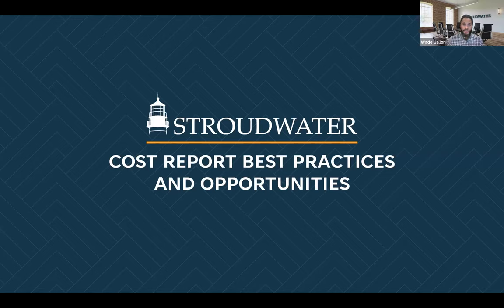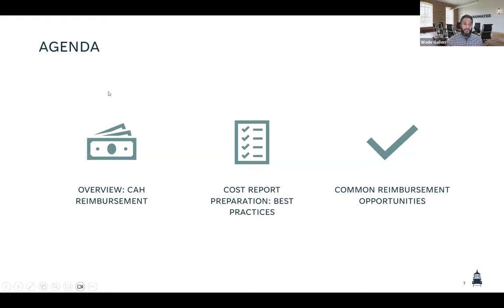We do want this to be a conversation, so please feel free to ask questions and interact in the chat box. Just a high-level overview of our agenda: we're going to touch base briefly on CAH reimbursement. Then we're going to jump into some of the cost report best practices — Blaine and I put together a list of six items that we felt were really meaningful as you consider cost reporting for critical access hospitals. Then we're going to look at a few reimbursement opportunities that we've identified working with hospitals all across the country.